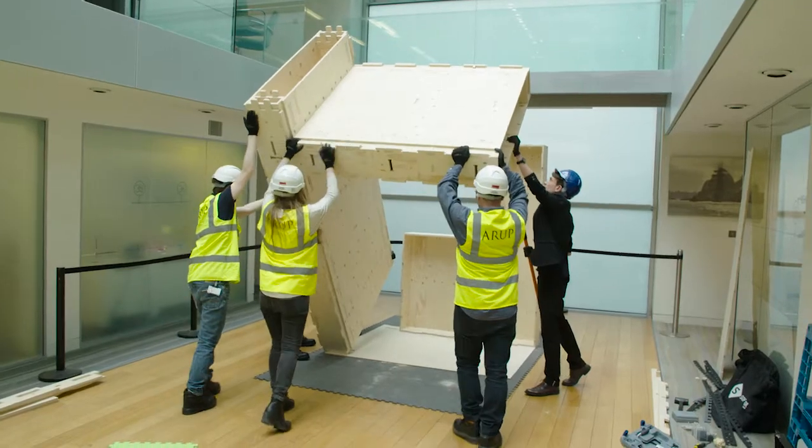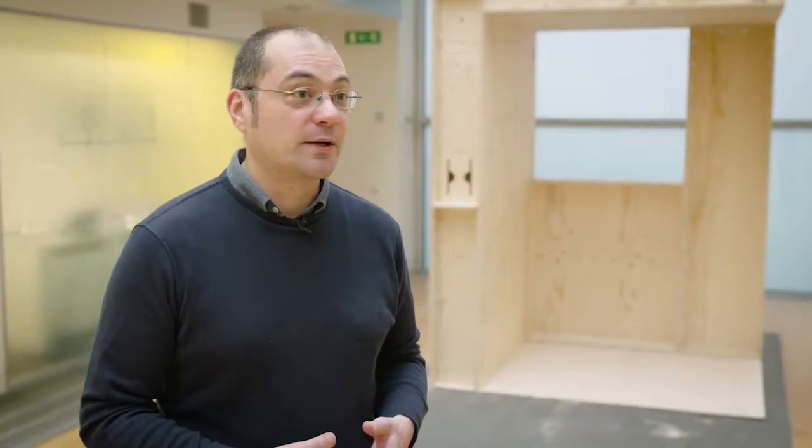If we want to really foster collaboration, and if we want to really make designs which can last longer but also where we can share the knowledge, then open is the way to go.